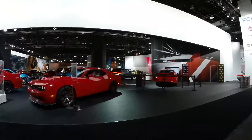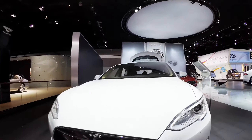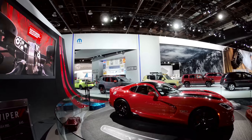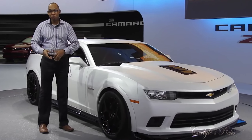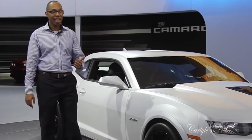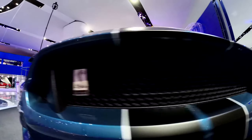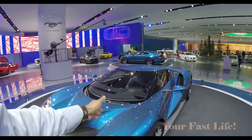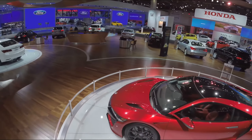Let's go! Challenger SRT Hellcat. Dodge Viper, GT350R, the Acura NSX brand new. Camaro Z28. This is Carlisle from your Fast Life Car Channel and this is the new 2016 Ford GT. The legendary NSX is back.